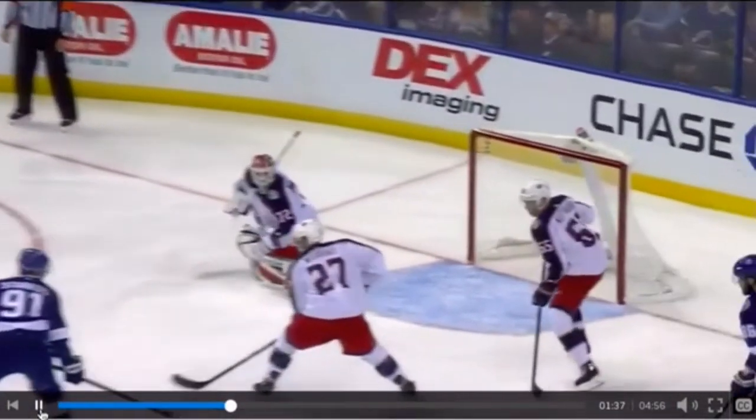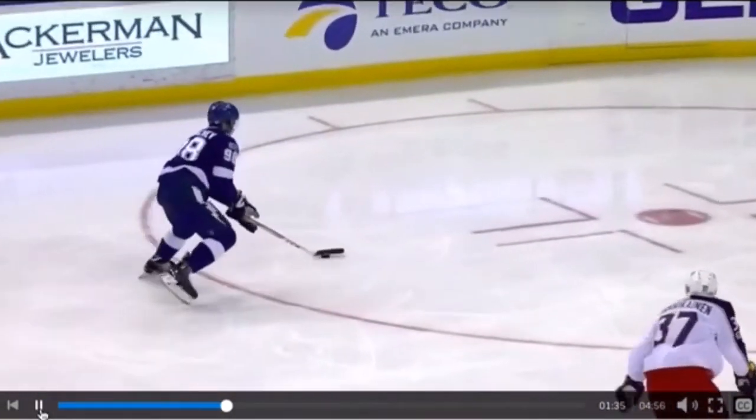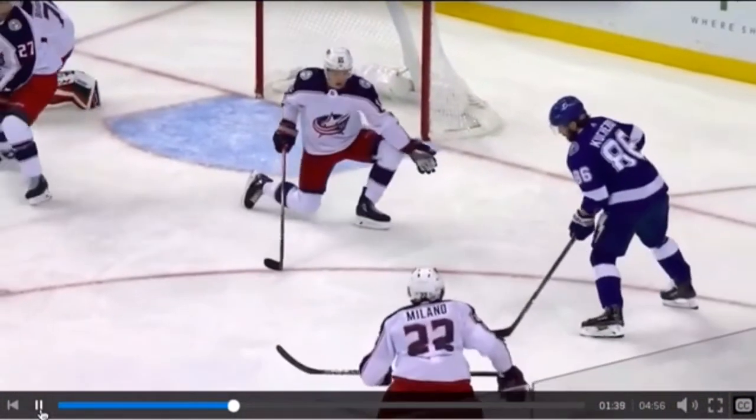So let's watch this in real time again. Full speed — he's going to catch this puck, head up facing the net, pass back door, and we got a goal.